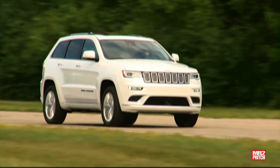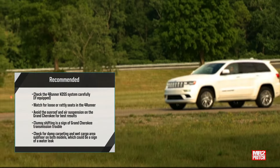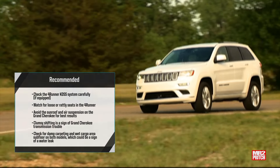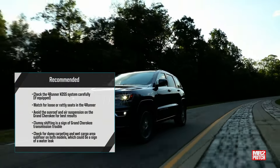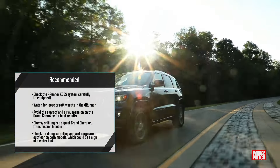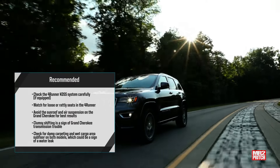If I was buying a Grand Cherokee in this generation, I'd be sticking with stock — skipping the optional air suspension and sunroof to avoid problems reported by a moderate number of owners. I'd also pay close attention to the transmission on a test drive, looking for any signs of shuddering, slamming, or slipping, which likely require a software update.